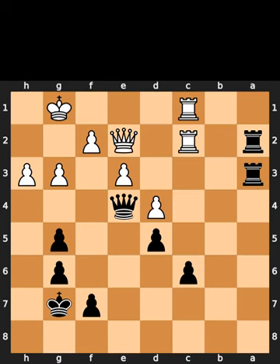This is the hours hold puzzle for today. In this position, it is black to move. I will give you 5 seconds to think. Comment what you think the solution is.